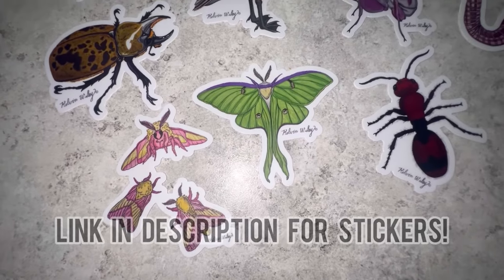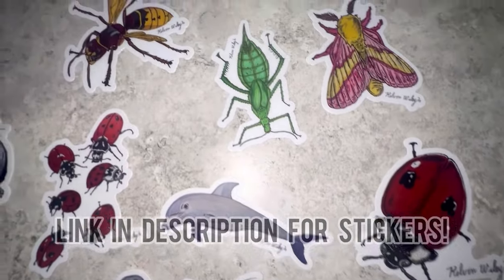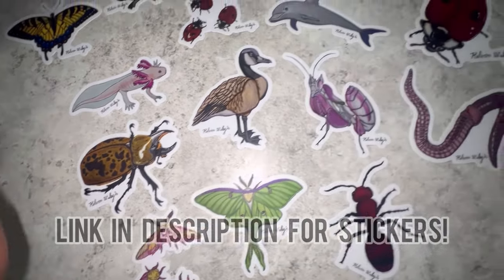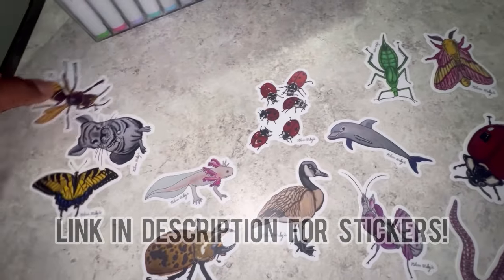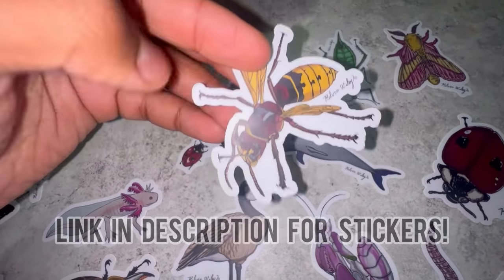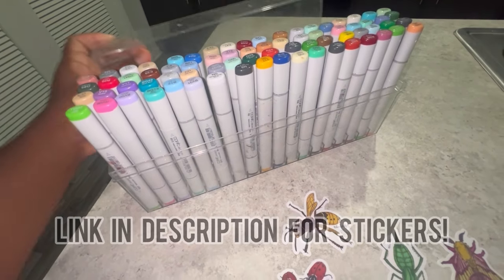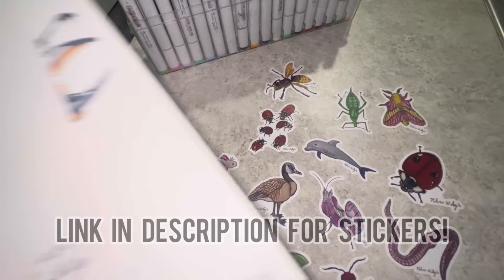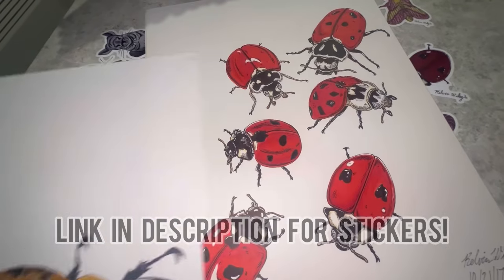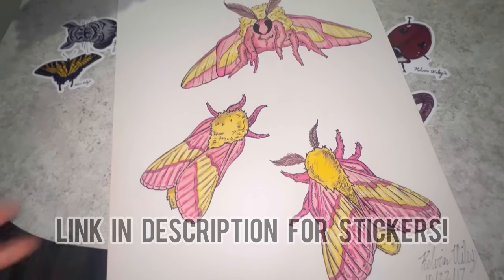I just wanted to share my brand new line of stickers available for sale on my website. All of these are various animals that I drew on paper by hand, colored them in, and then converted them into high quality, long lasting, waterproof stickers. Here's one of my favorite drawings — a European Hornet. If you're interested in purchasing any, you can head over to my website, kelvinwiley.net, or hit the link in my description. Thank you so much to all of those in advance who end up getting one for supporting my small business.